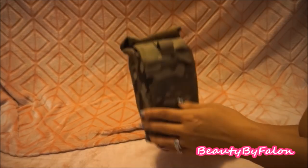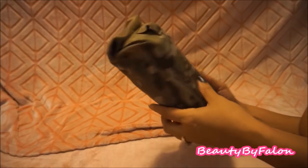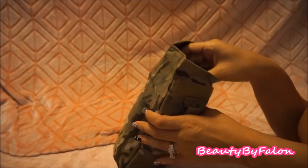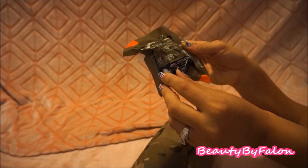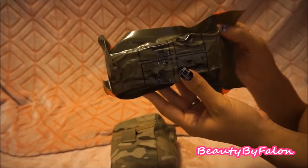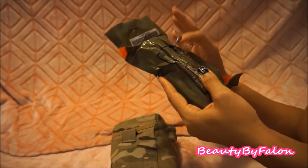My husband put this in my car underneath my seat, so we're going to go through it together. It has a camouflage pattern on it. Opening it up — on top it has some rolled gauze. It's sterile and latex free, labeled as emergency trauma dressing. It looks like it's to wrap a wound in case I get injured.